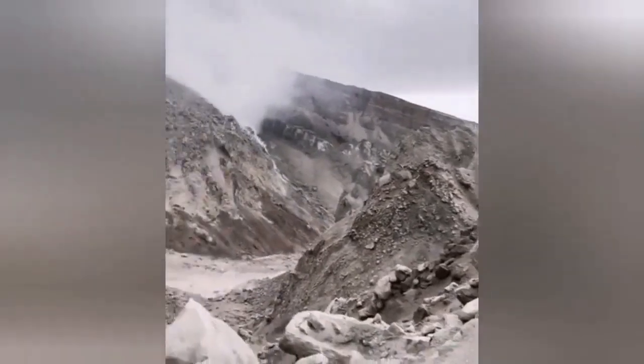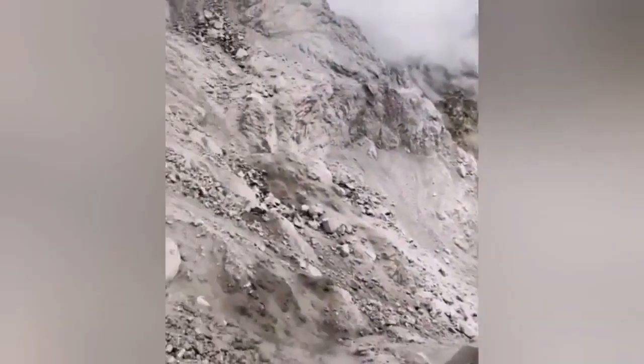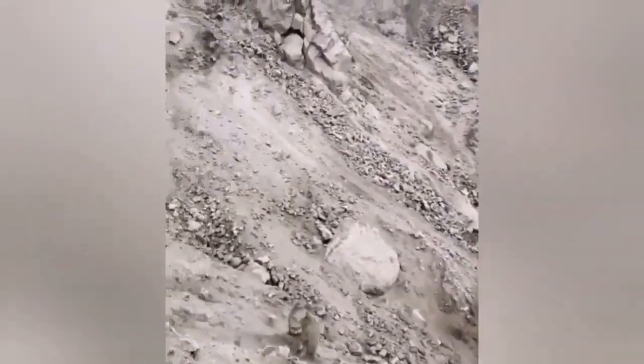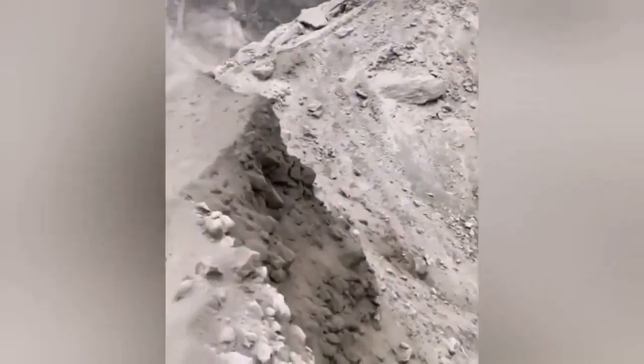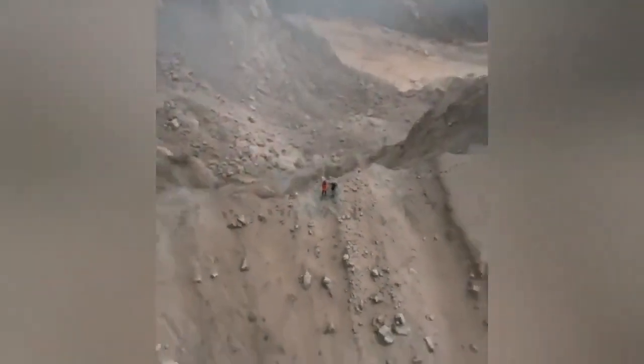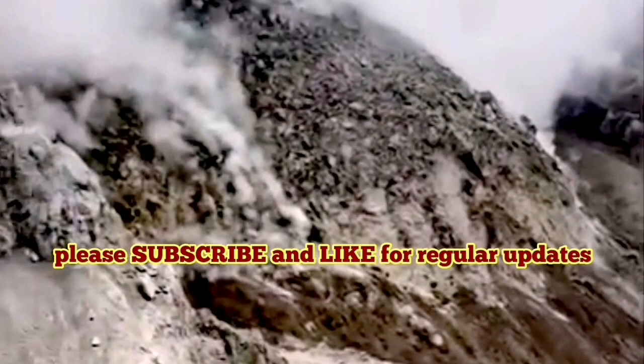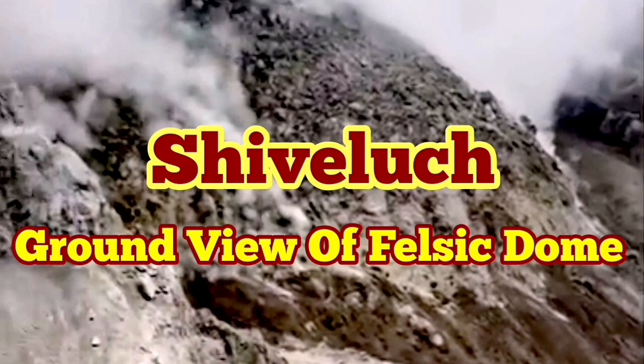For the first time, we now have a clear view of the felsic dome. Felsic domes are light-colored, and this one is as well. This is essentially the last crust on top of the erupting magma. You can compare its size with the people standing on the edge of the volcano — this is a huge mountain. Those people were standing at the edge of the previous volcanic dome, which was shattered — not at the actual crater of the volcano. It is a massive, felsic, light-colored dome.